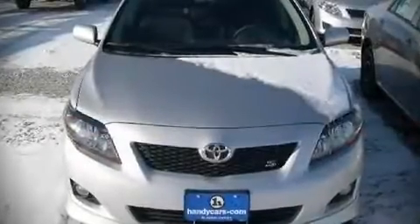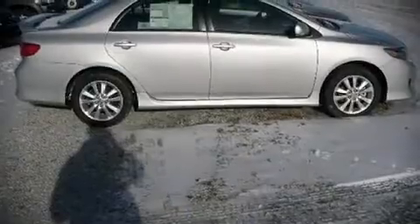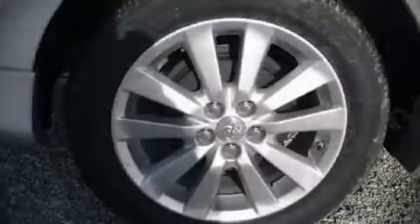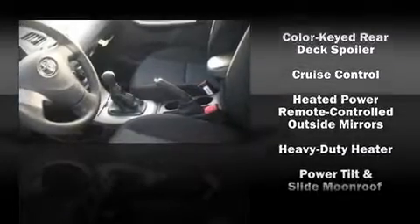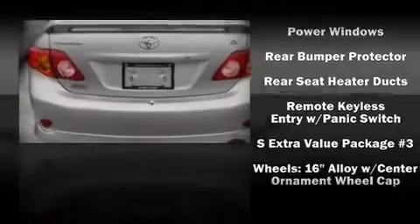Toyota ensures the safety and security of its passengers with equipment such as dual front-impact airbags, front-side impact airbags, head curtain airbags, traction control, ignition disabling, and ABS brakes. Electronic stability control stands out as a technologically savvy innovation, keeping you better connected to the road.